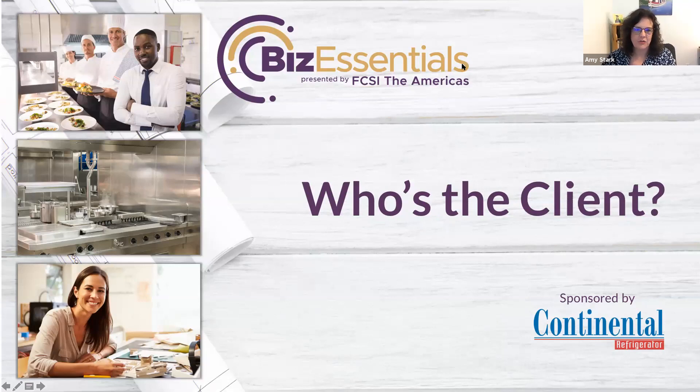Okay, everyone, thank you for being here and welcome to today's Biz Essentials webinar. My name is Amy Stark, Director of Administration for FCSI of the Americas. This Biz Essentials webinar series was created to help our consultant members run their businesses better. Webinars are held on the second Tuesday of every month. We've sorted through a lot of topics and identified those we think our consultant members will find beneficial, but we welcome all suggestions you may have for future webinars. These webinars are made possible by our corporate members.